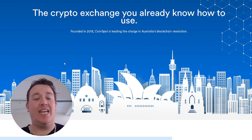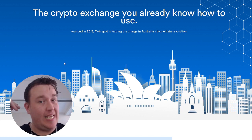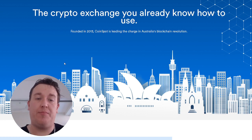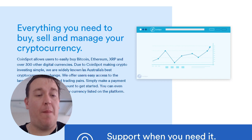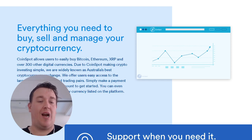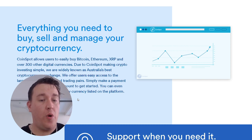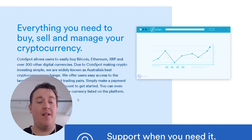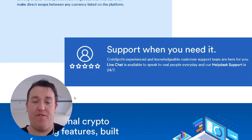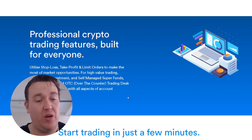This is born and bred in Australia. It has been around for countless years, knows what it's doing, and is highly trusted. This is the exchange that I use. Everything you need to buy, sell, and manage your cryptocurrency — Coinspot allows users to easily buy Bitcoin, Ethereum, XRP, and over 300 other digital currencies. Widely known as Australia's best cryptocurrency exchange, they offer easy access to the largest variety of coins and trading pairs. We also have 24-hour support and a professional crypto trading feature built in.